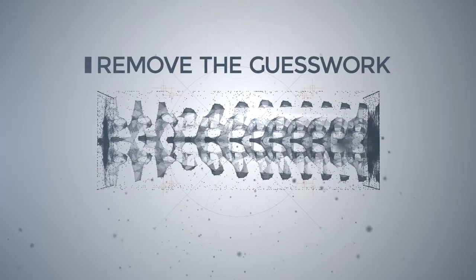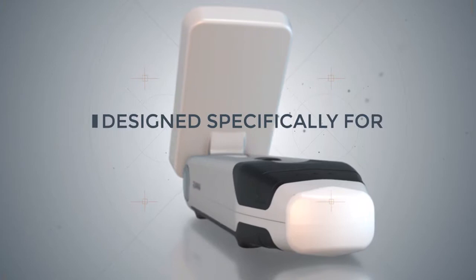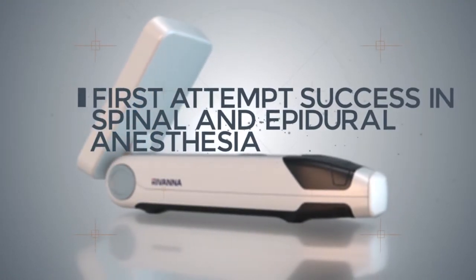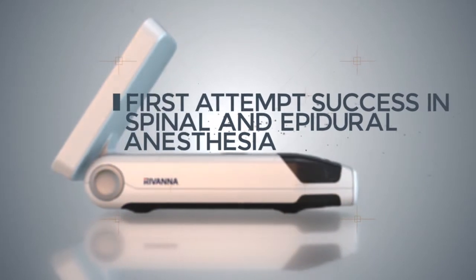Having this extra information for a completely blind procedure or otherwise will actually decrease complications for patients and decrease the amount of time that we spend doing epidurals, which makes us available to provide other services. In my mind, anything that can decrease a complication becomes my standard of practice.